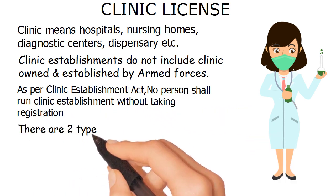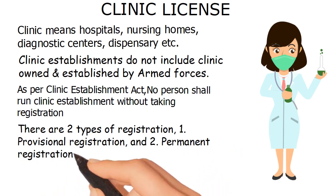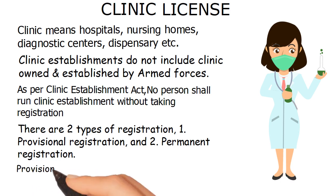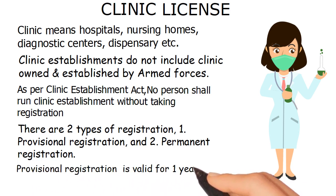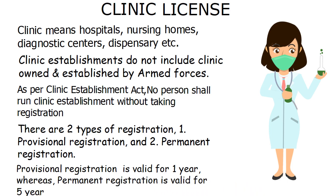There are two types of registration: one, provisional registration, and two, permanent registration. Provisional registration is valid for one year, whereas permanent registration is valid for five years.